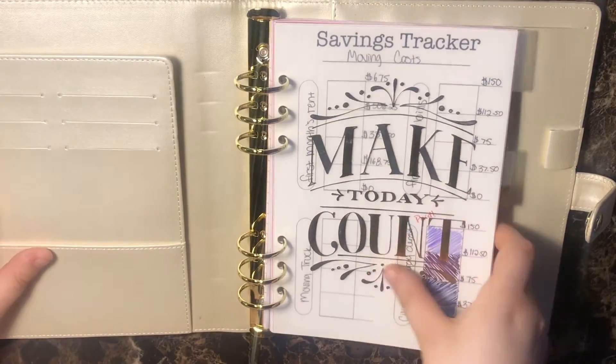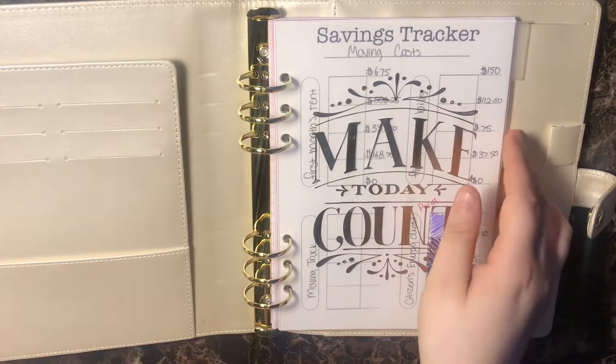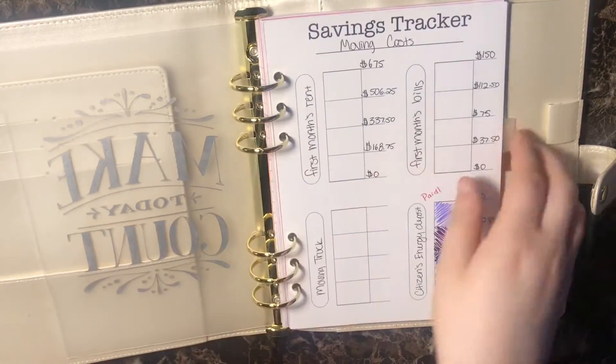Within this there are three tabs and three sections. I made all the inserts for this — I just bought some heavy paper from Staples and designed it myself. So the first tab is all of my savings trackers.